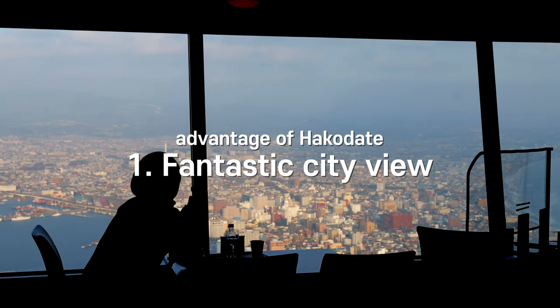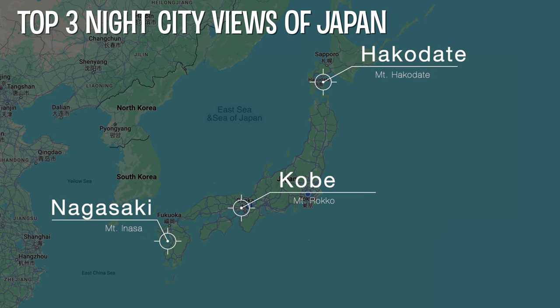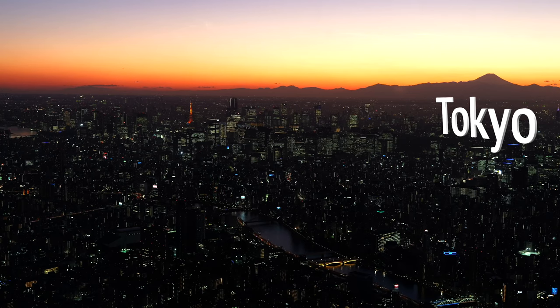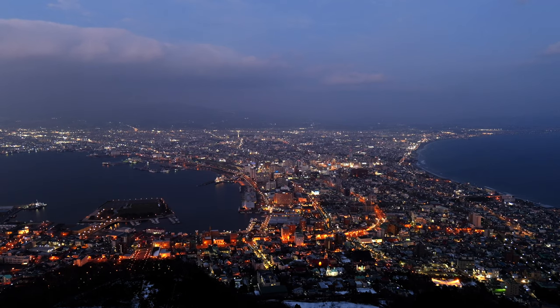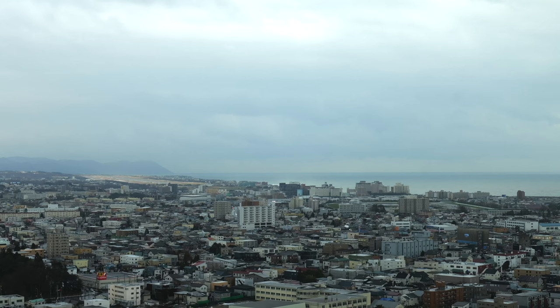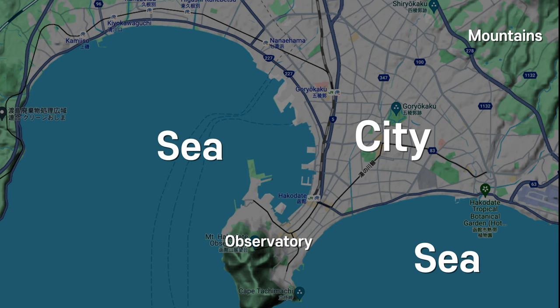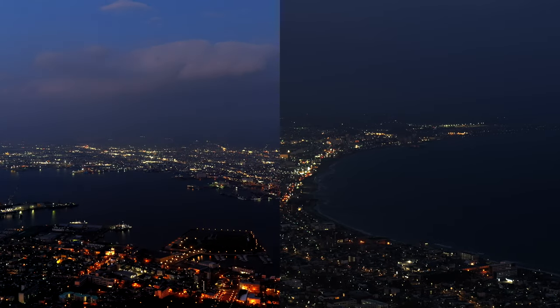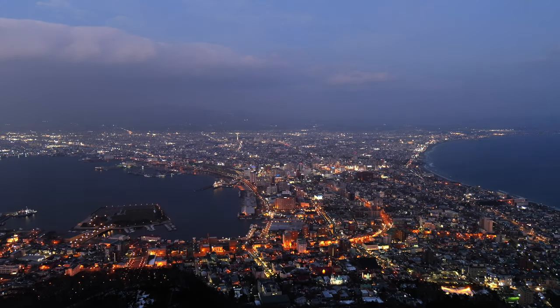Isn't the night view the number one reason people come to Hakodate? This is the highlight of the trip. Hakodate's night view is traditionally known as one of the three best in Japan, along with Kobe and Nagasaki. Here's why I think Hakodate's night view is awesome: the sea is good, the city is also good, so when you see the sea and city together, it's doubly good. But Hakodate is a sandwich of sea, city, and sea — a man-made harbor on the left and a natural beach on the right, with a city in the middle. This is indeed the best thing about Hakodate.